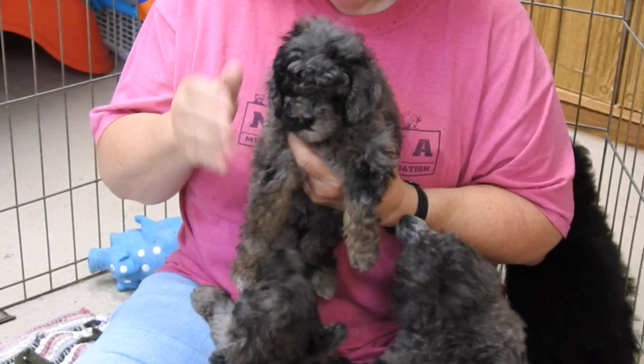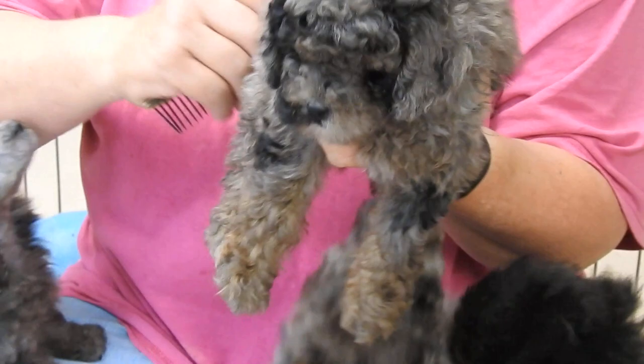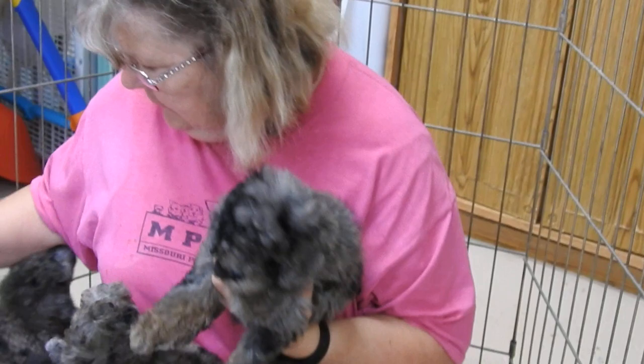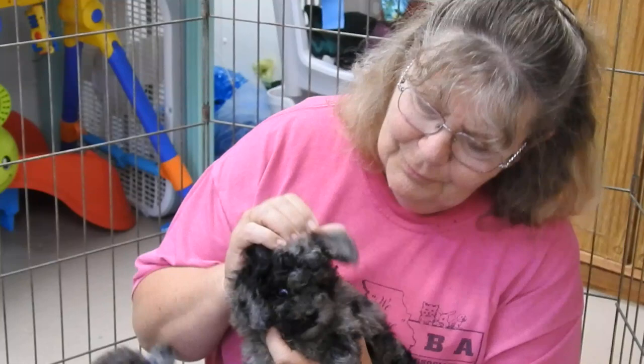We're going to go through each one of these babies just from the top of the page as they're listed on our website. Betty Lou is up at the very top — she already has a home and is going to Olivia in Virginia. They were born April 11th and today is May 28th, so in two days on May 30th they'll be seven weeks old. This little girl is the smallest and today she weighs two pounds five ounces.